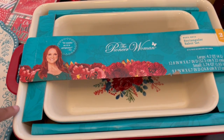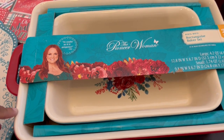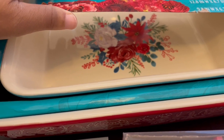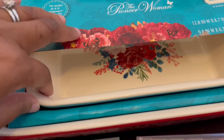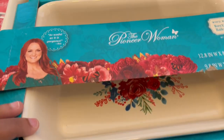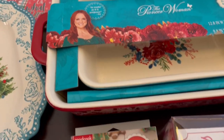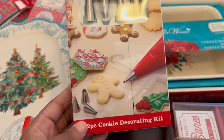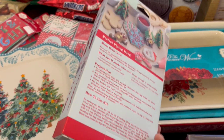The other thing I was very excited about was this rectangular baker set. You get two of them, and this was nine dollars and 98 cents. What I really like about it is that it doesn't necessarily look Christmassy, as you can see from the pattern, so this is something I can use year-round. It was just very pretty to me.